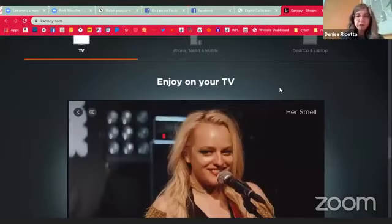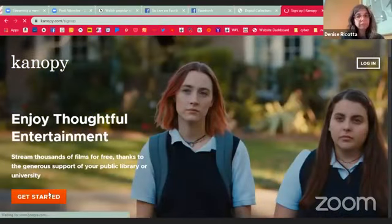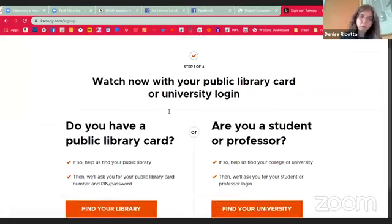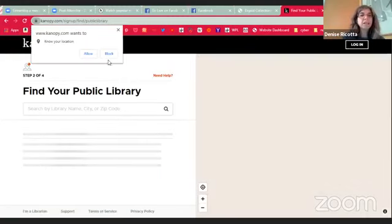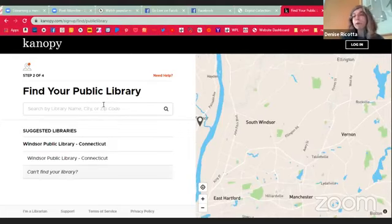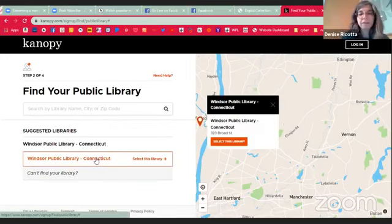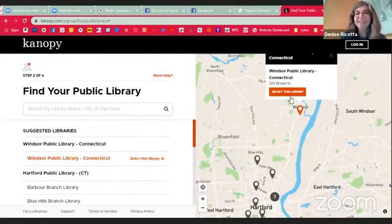If you go to Get Started, step one of four: if you have a public library card, find your library. Once again, just so you know, if you're in Windsor somewhere near closer to Bloomfield, Bloomfield also has the service. Windsor Public Library comes up for me because that's the closest library to me that has Canopy. In the space you would put in your library card number, and then create an account.